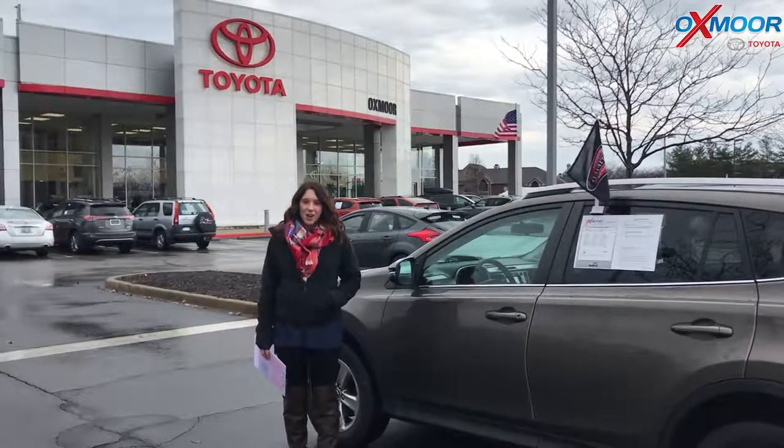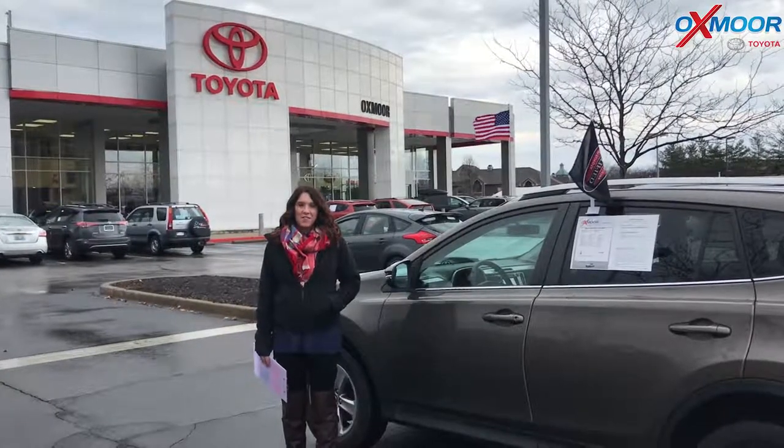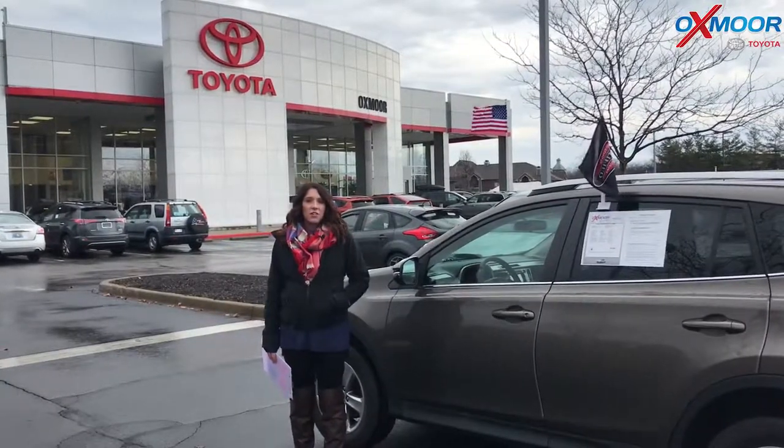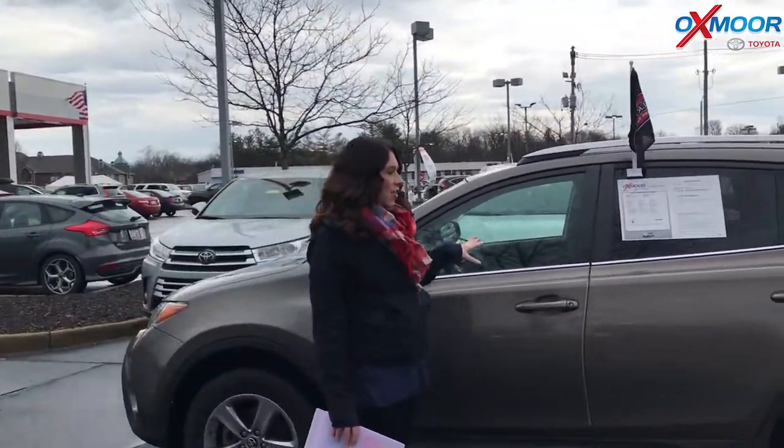Hey everyone, it's Gabrielle with Oxmore Auto Group. I'm here today at Oxmore Toyota for our Facebook Used Vehicles of the Week. This week we have three certified pre-owned Toyotas to share with you guys, so we're going to go ahead and go over some information on each one.